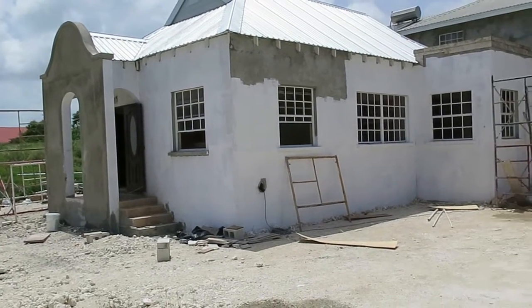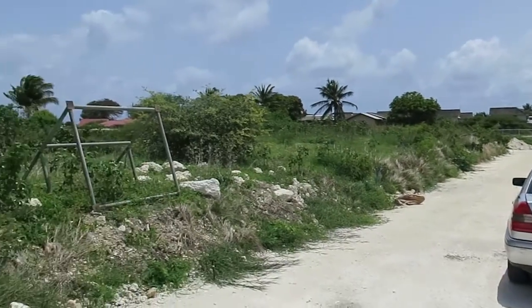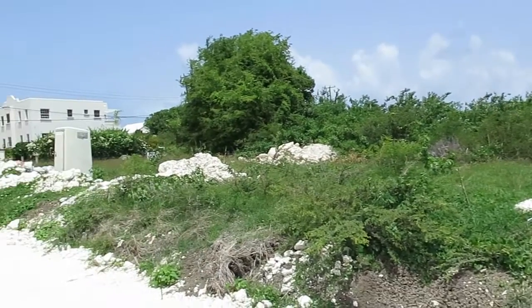These houses are three bedrooms — there's going to be 12 of them, six on each side of the road. I'm just going to scan around here. It's very much in its infancy. There's another apartment block over there.